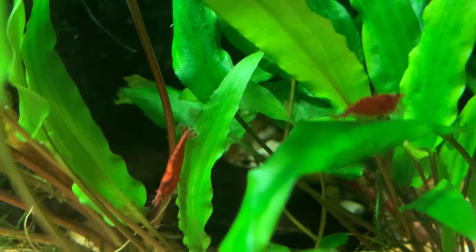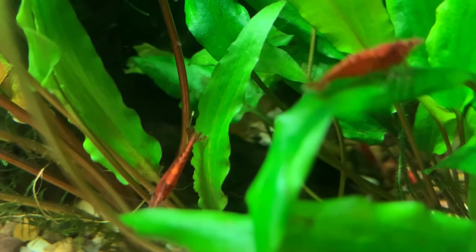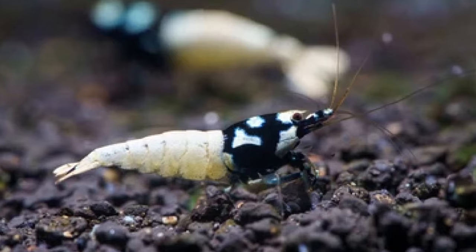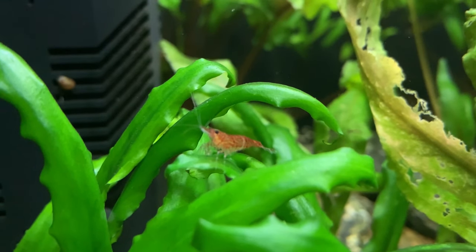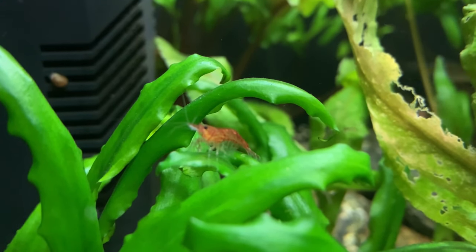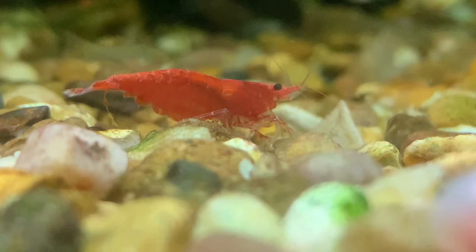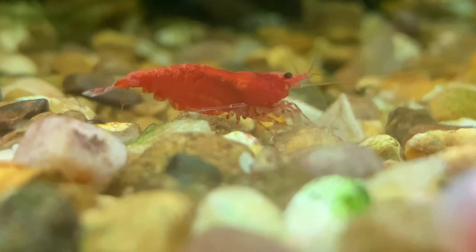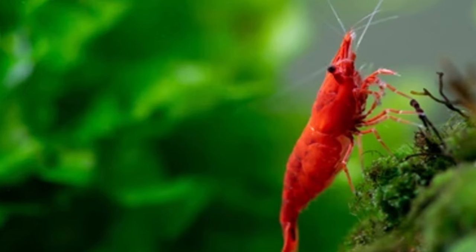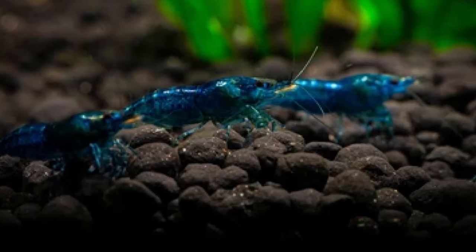The next mistake on my list is starting with high-end shrimp. I will be the first to admit that some of the high-end shrimp are truly stunning. A group of black fishbone pinto shrimp look utterly amazing in a heavily planted nano-aquarium. However, these shrimp will set you back around $20 each — that's an investment of nearly $250 for a group of a dozen shrimp. In my experience, it's a huge mistake for the first-time shrimp keeper to start with high-end shrimp. It's better to start with a breed that is more forgiving of mistakes we all make when new to the hobby. Red cherry shrimp, yellow shrimp, or blue dream shrimp are all ideal for those less experienced among us.